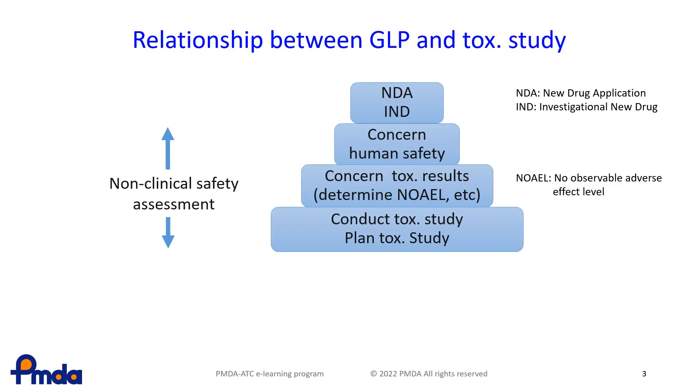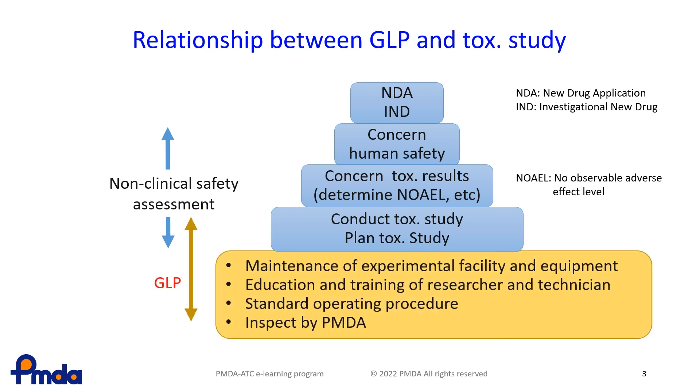This figure shows the relationship between GLP and non-clinical safety studies. GLP guarantees the foundation for the studies. To check the foundation, PMDA inspectors actually visit the study site to confirm if the study has been conducted in compliance with GLP.